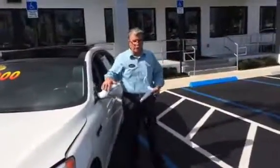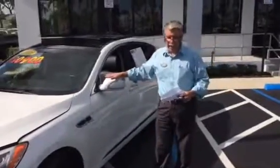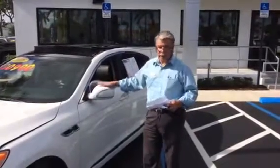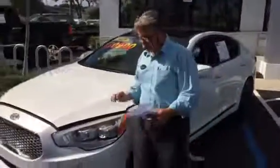Hi there, it's Frenzy at Delray Buick GMC. This is the fabulous 2015 Kia K900 V8 Super Luxury Sedan you asked about. If you're looking for a Jaguar or a Mercedes, look at this first — it'll save you a lot of money. This vehicle is only under $26,000.